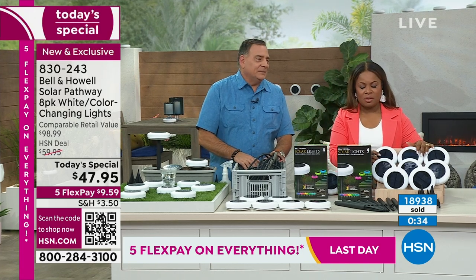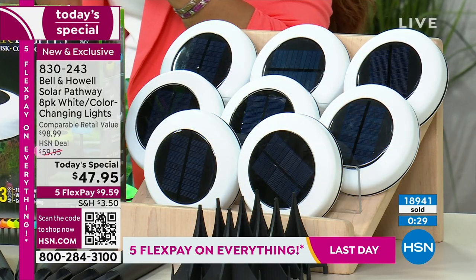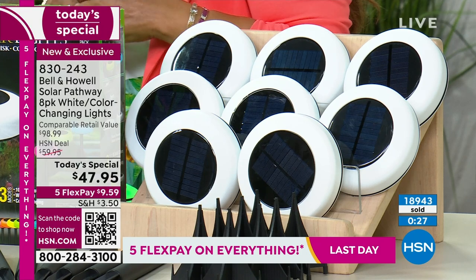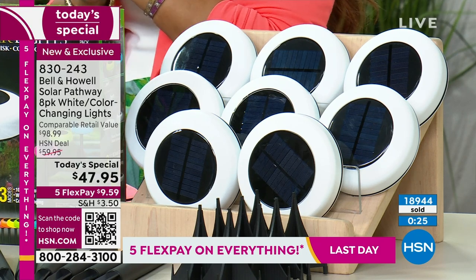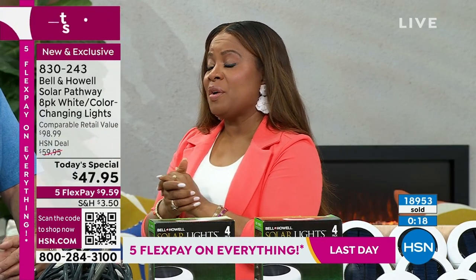I know many of you have lived through environments without power much longer than that, but I just want you to remember: there's fun, and then there's practical — and these can be both. With close to 19,000 of you who have ordered, congratulations and thank you. We'll be back a little bit later for another hit of our today's special — right around 7 o'clock.